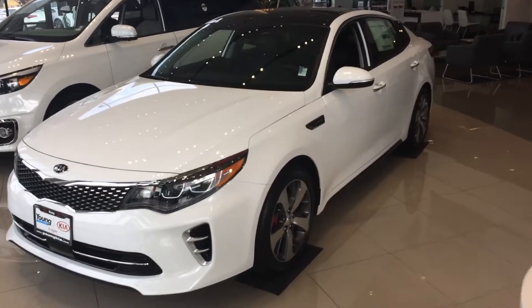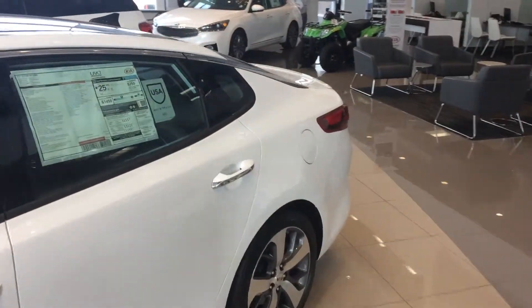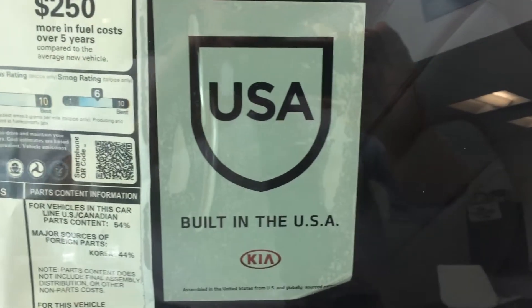Here's an overall look. Something I'm proud of — they built a manufacturer plant in West Point, Georgia. They build our Optimas there.